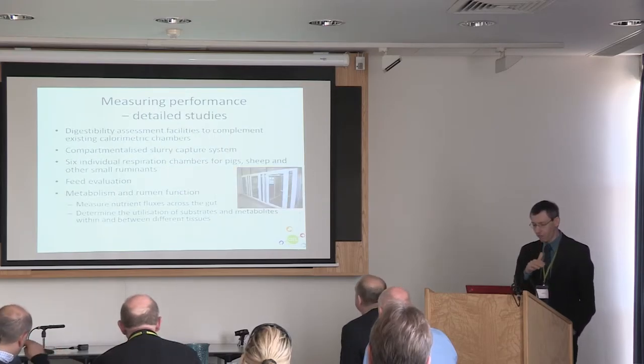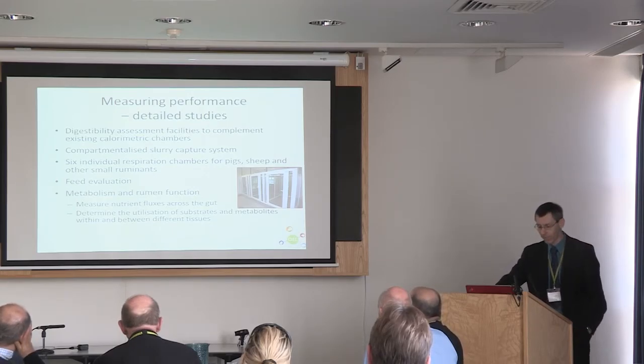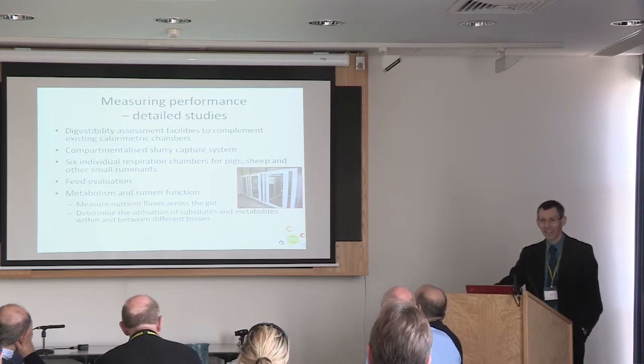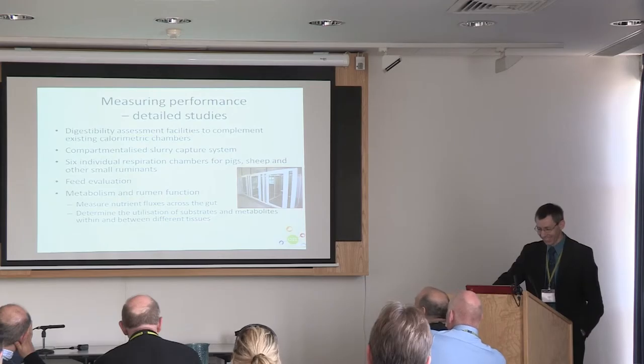When we drill down, we can do things at a more detailed level, measuring performance in detailed studies. So calorimetry — digestibility assessment — so that we're complementing existing chambers.